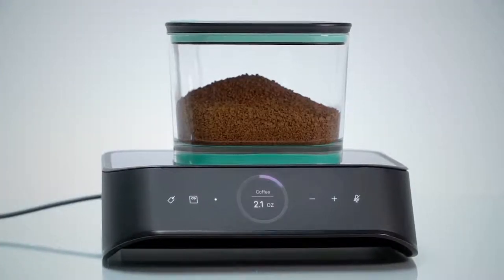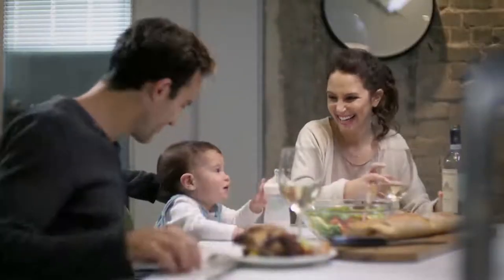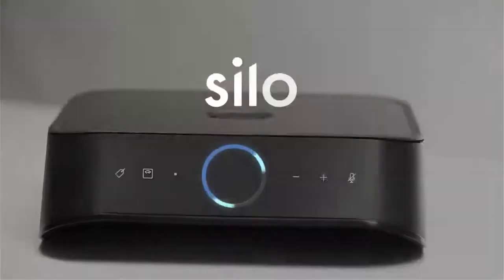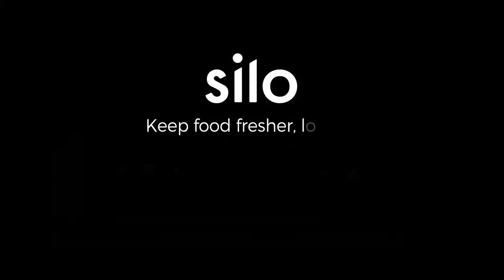And of course, because it is built on the cloud, it will always get smarter. Silo — keep food fresher, longer.